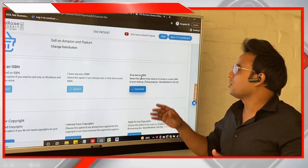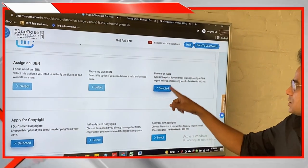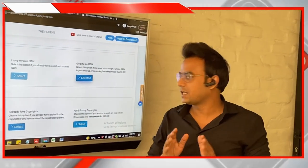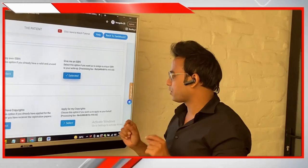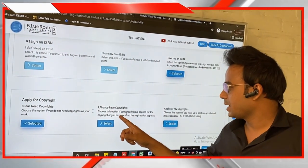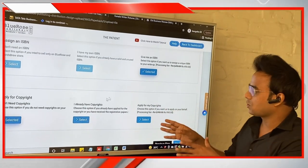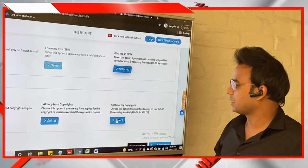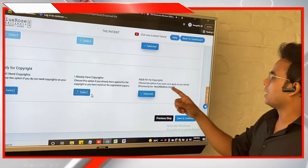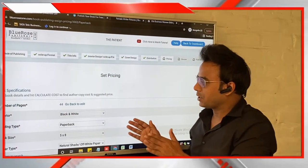Please note that the 3,990 option also includes copyrights. Next, you make your ISBN and copyright selection. ISBN stands for International Standard Book Identification Number — it is a unique 13-digit number starting with 978, printed at the back of your book. For copyright, if you already have it, select the second option. If you want the company to apply for copyright on your behalf, select the last option. If you selected a paid distribution version, the 990 rupee copyright cost will be offset.